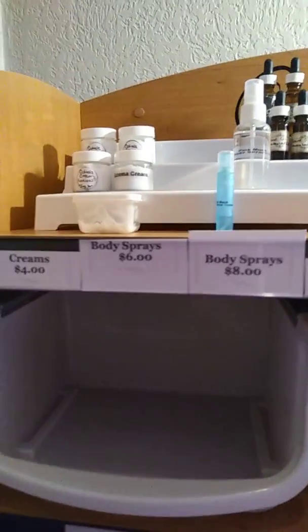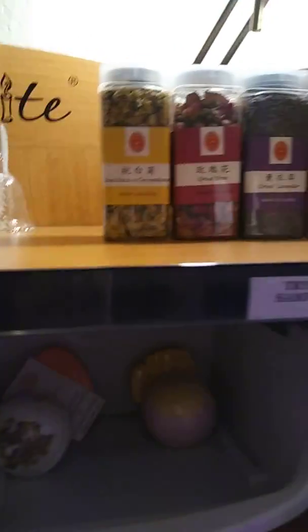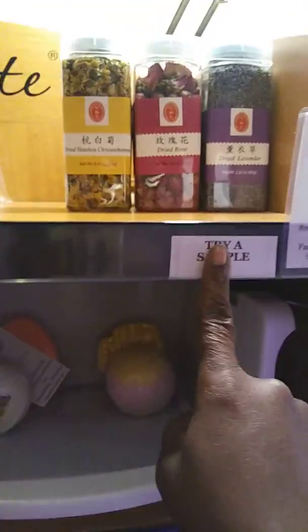We have creams, sprays, oils — you name it. It's all on this one shelf. And these are just things I create with, so don't pay them no attention, they won't be there for long. But I do have samples of all my stuff, so I'm telling you, you'll love it all.